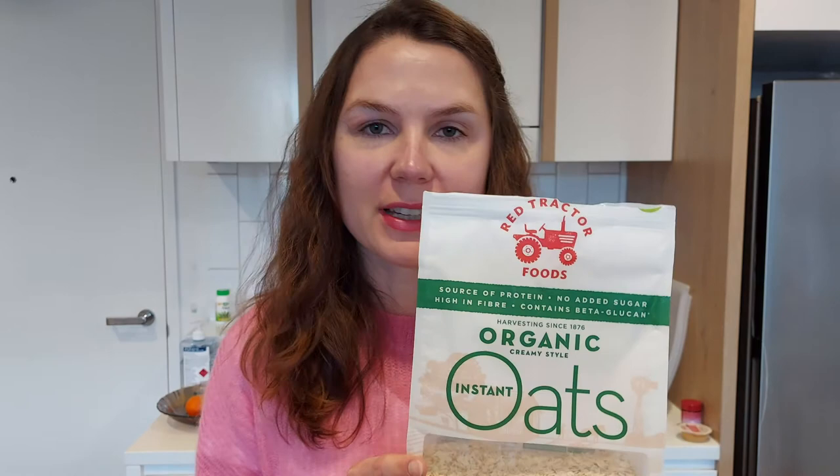The Macro oats are not quite as smooth as the Red Tractor ones — I can feel bigger pieces of oats. But I think these are much tastier and more authentic. The flavor is much more authentic. So my verdict is: Red Tractor oats are easy to make, smooth and creamy. If you don't want to spend too much time in the morning making them, this is your option — go for it. But if you want a more authentic flavor, go for Macro oats.